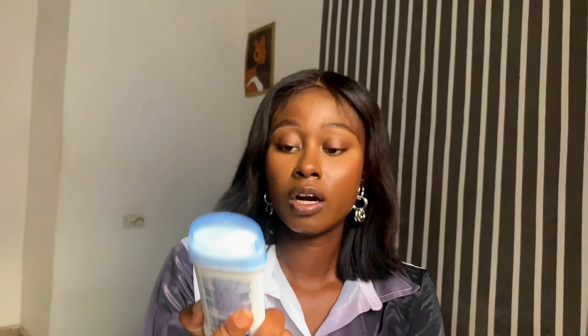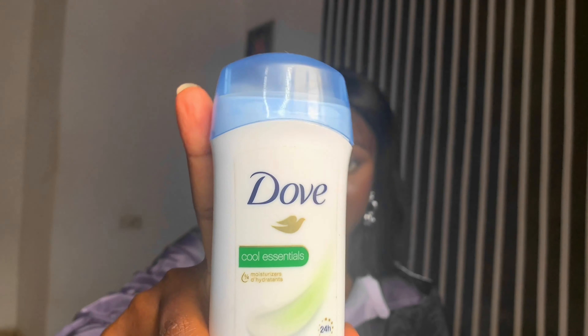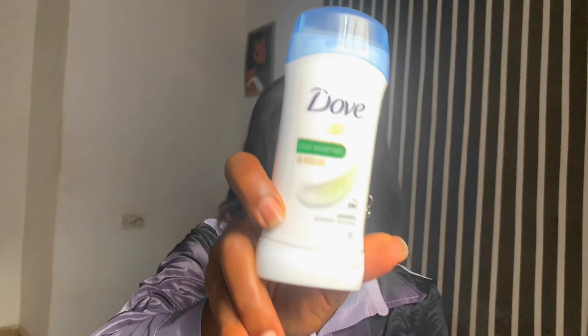The last of my armpit care products is this Dove roll-on. I actually got this for my mom but I really love the way it goes on my skin. It genuinely does protect for 24 hours — it lasts for a long time.